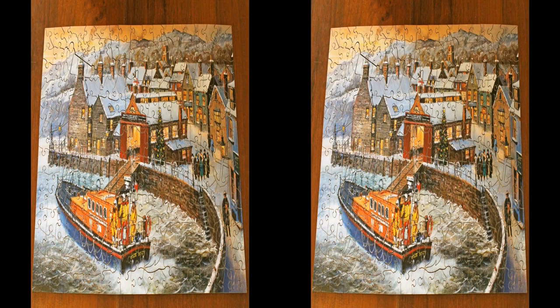The Lifeboat. This was a laser cut wooden jigsaw. As can be seen at the top left hand corner, the corner pieces were cut at an angle so there were no 90 degree corners to help anyone start with the outline of the jigsaw. Half way down the right hand side is a piece shaped like an anchor, just below the street light.